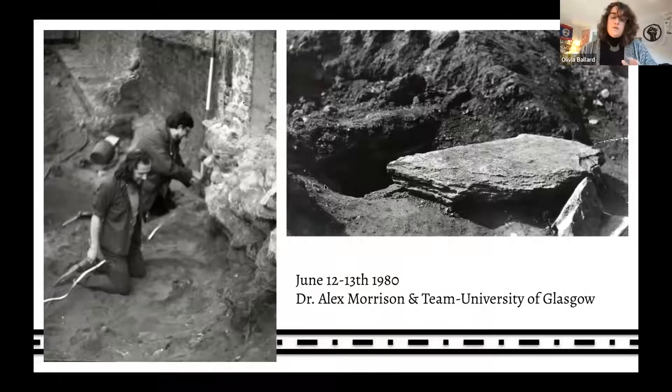Due to the post-excavation research and his passing, the site never came to publication. It's now deemed a heritage project under Historic Environment Scotland and has received funding through the university and Kirkcaldy Galleries to bring it forward to light. My role in this post-excavation study has been to create reconstructions of garments that these two people could have potentially worn.